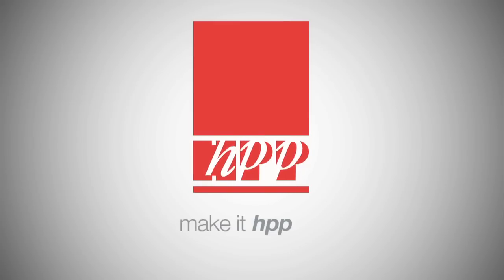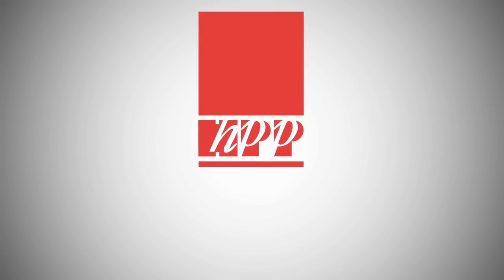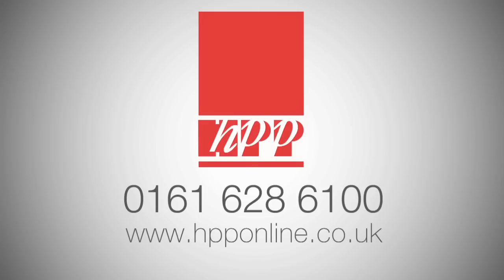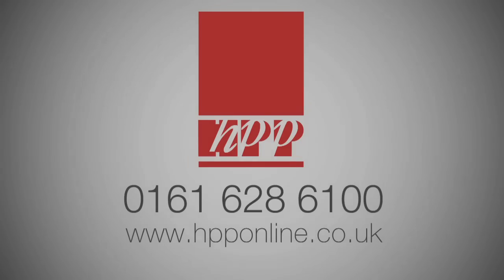HPP. Together, we can make it happen. For more information, please call us on 0161 628 6100, or visit our website at www.hpponline.co.uk.